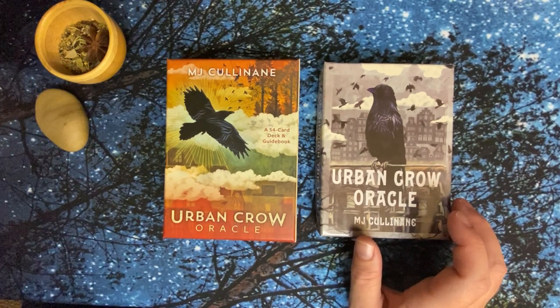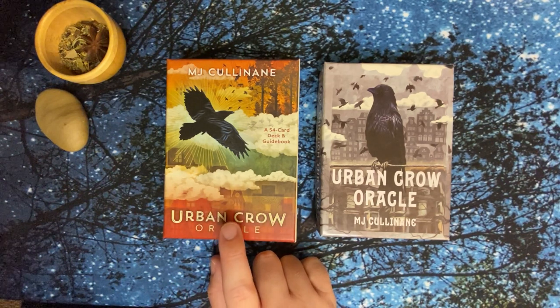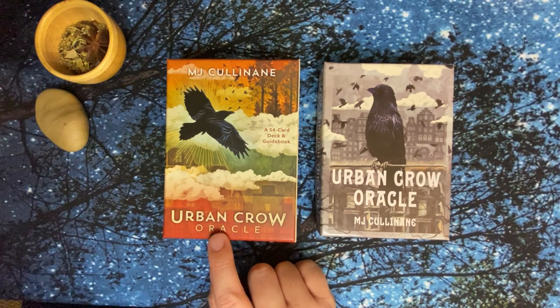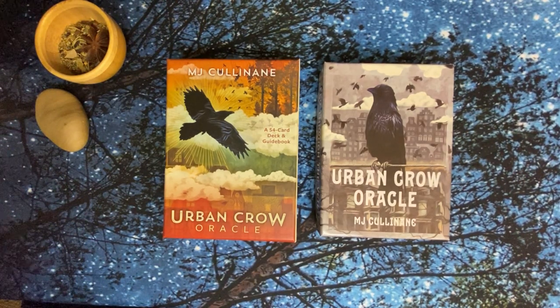She has many decks out — not just these. She's recently become published with Hay House with the Urban Crow Oracle, as well as the Guardian of the Night Tarot. I don't have that one but it looks beautiful — I've seen many people share it here on YouTube. MJ also has other decks on her website: the Four Hawks, Grimalkin's Curious Cat Tarot, and I believe she has one other oracle called the Roar Oracle. Her other decks like the Crow Tarot, Guardian of the Night, Urban Crow, and Wise Dog Tarot are all available mass market now.